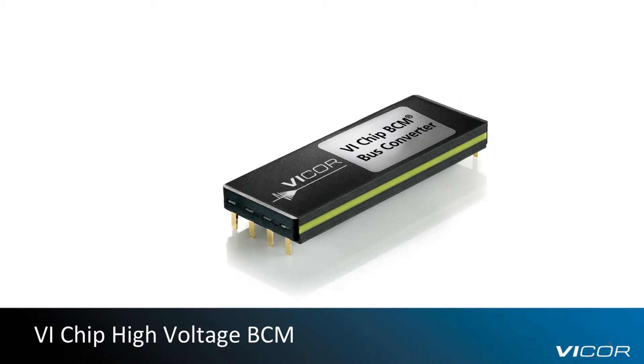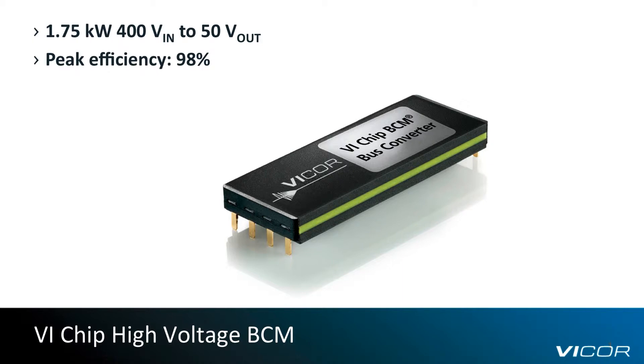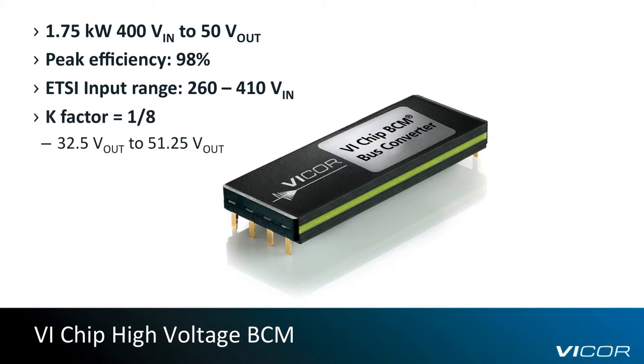BCMs are isolated, fixed-ratio power converters capable of supplying up to 1.75 kilowatts at 50 volts, with a maximum case temperature of 100 degrees C and a peak efficiency of nearly 98%. With an ETSI-compliant wide input range of 260 to 410 volts and a K-factor of 1 over 8, the VI-Chip high-voltage BCMs provide an isolated, unregulated 32.5 volts to 51.25 volts distribution bus.